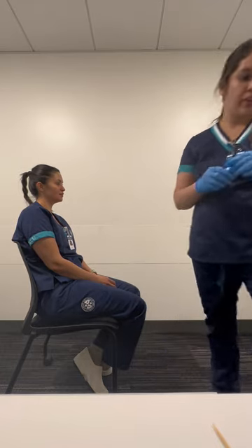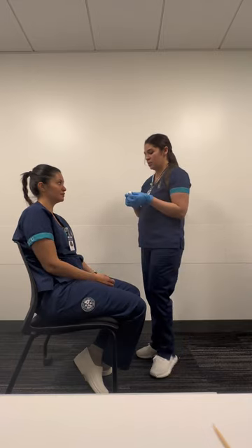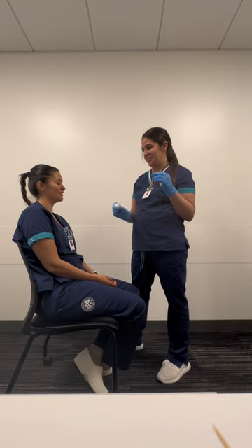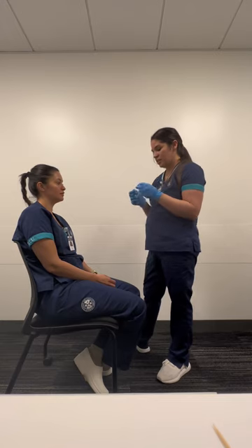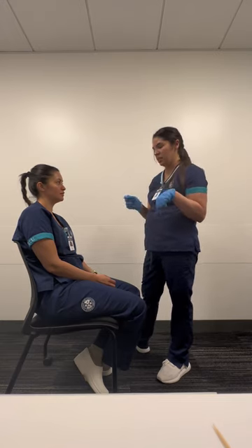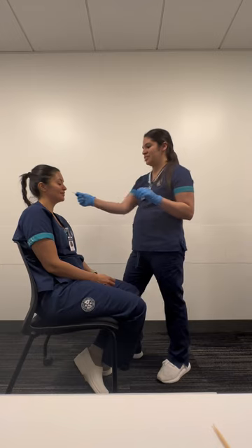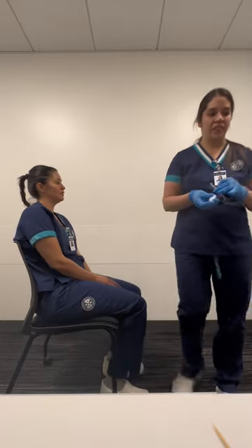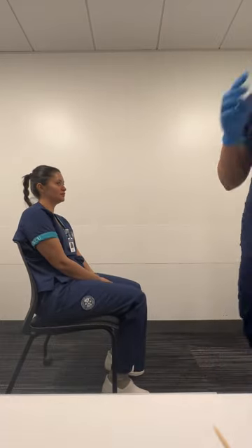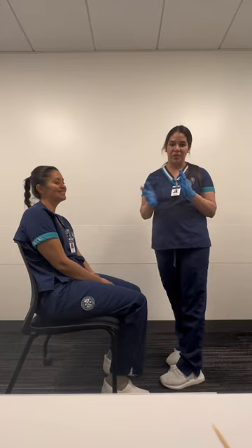So now I'll go ahead and do cranial nerve number five. First you're going to feel soft touch — let me know when you feel it. Close your eyes. Okay, great. Now I'm going to do sharp and dull touch — let me show you how it feels first, then go ahead and close your eyes. Cranial nerve number five is intact. Go ahead and open your mouth and smile for me — cranial nerve five is intact.